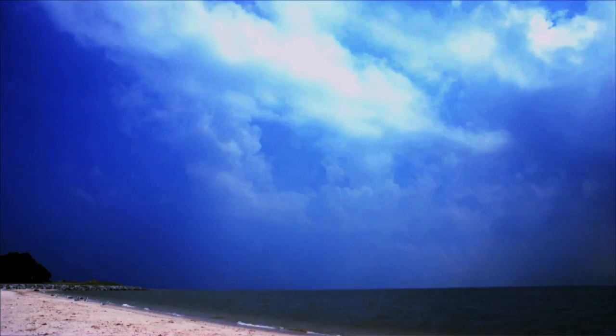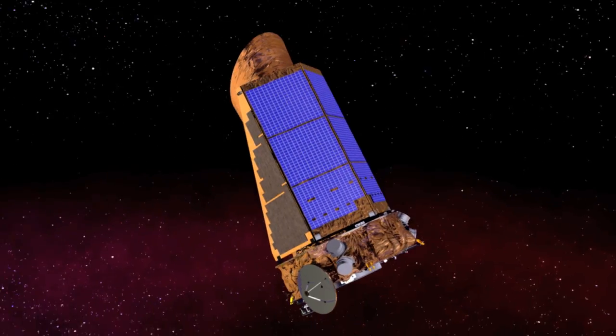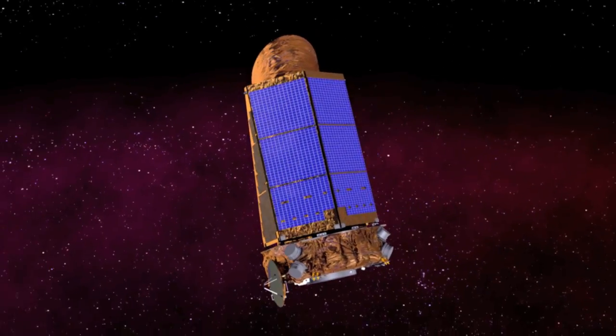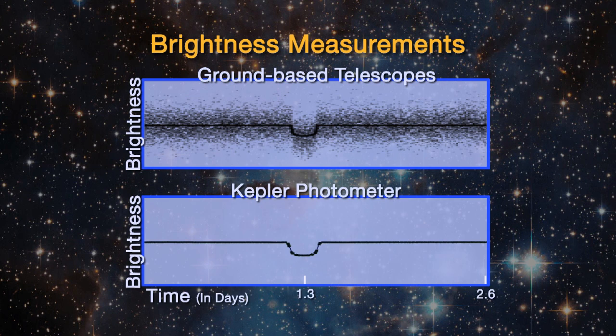And does being outside of the atmosphere help with observations? Having a telescope outside the atmosphere is essential to success. When you look through the Earth's atmosphere, it's also got clouds and dust and a day-night cycle. In space, you have none of that, so you have 100 times more precision. You can find much smaller planets out in space than you could ever find from a ground-based telescope.